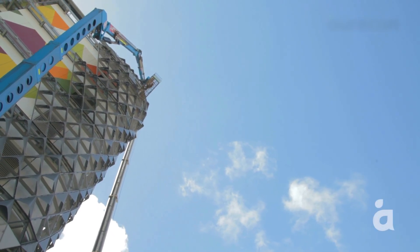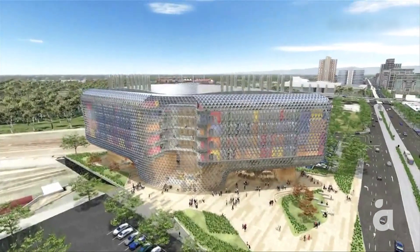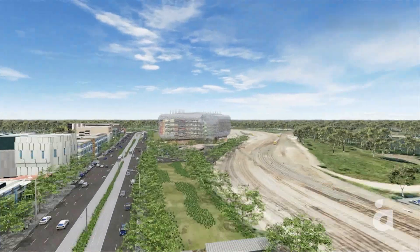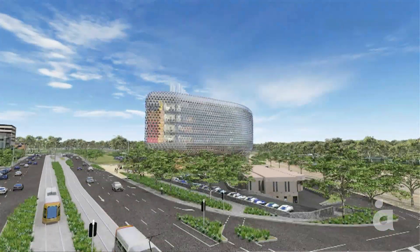An iconic building has emerged on the Adelaide skyline. The SAHMRI building, with its high-tech facade and free-form shape, complements and contrasts with the City of Churches. It's incredibly iconic. You can see it flying into Adelaide, you can see it driving down North Terrace.